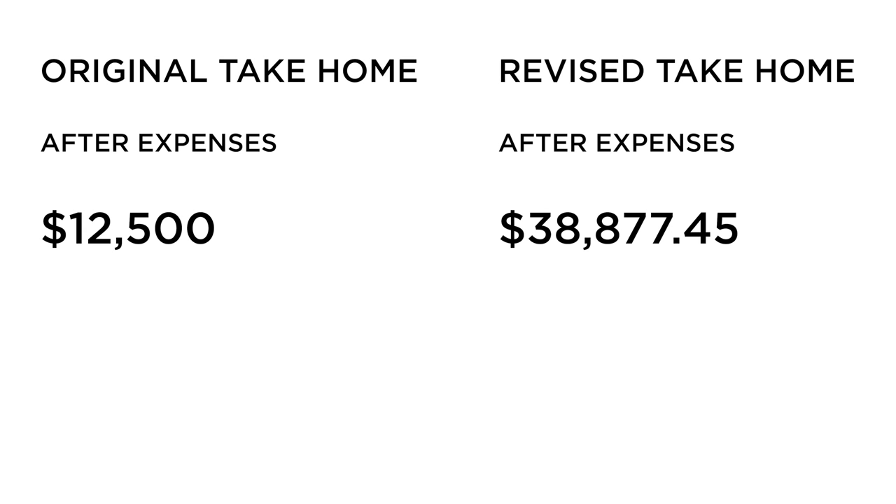We talked about all these additional assistants and line items you hadn't used before. So what was the difference from your first draft to your final billing — what did you actually take home? A significant difference, Monty. Our take-home on our original bid was around $12,500. After the appropriate revisions, staffing up, and pricing additional line items correctly, our take-home went to $38,000.